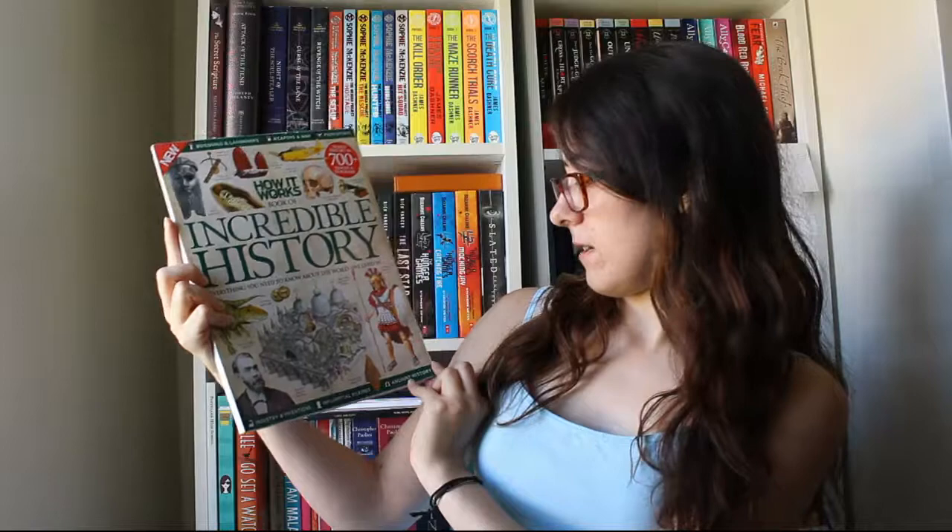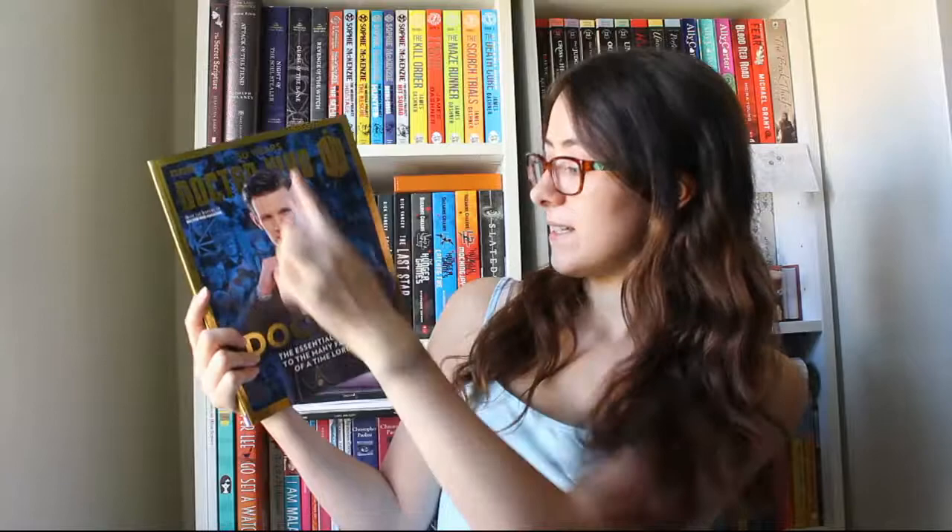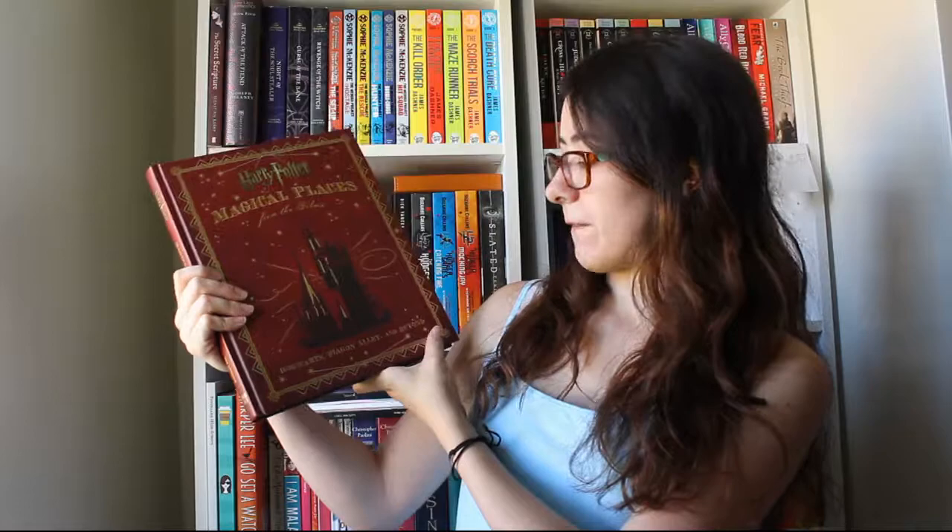How It Works: Book of Incredible History — everything you need to know about the world we lived in. Book of Ancient Rome: battles, conquest, leaders, betrayals, and legacy — by a company called All About History. Photography: Tips, Tricks and Fixes. 50 Years Doctor Who: The Doctors — The Essential Guide to the Many Faces of a Time Lord. The Essential Doctor Who: Cybermen. The Essential Doctor Who: Monsters. The Essential Doctor Who: The Master. A special edition of the Doctor Who Magazine — the Sarah Jane Companion, volume three. I never managed to get volumes one or two, but I absolutely loved the Sarah Jane Adventures — Elizabeth Sladen is a brilliant actress and I was devastated when she passed away. Magical Places from the Films. And lastly for these big books, Harry Potter: A History of Magic by the British Library.